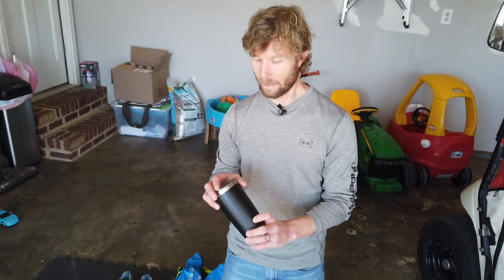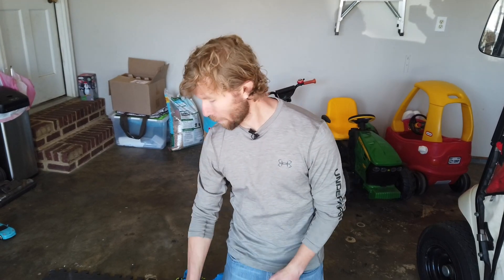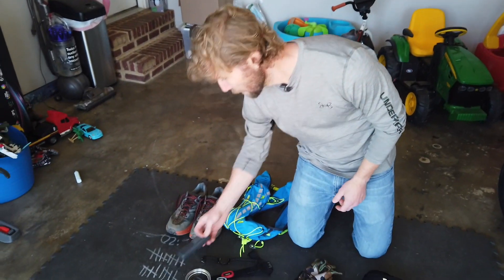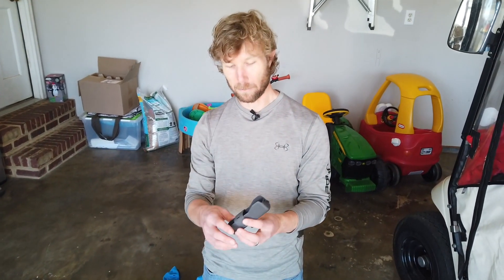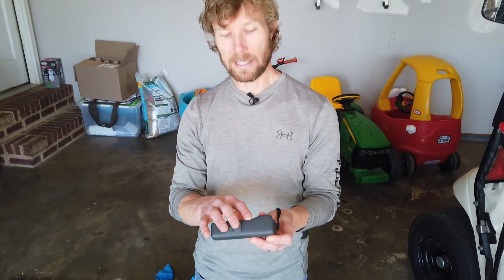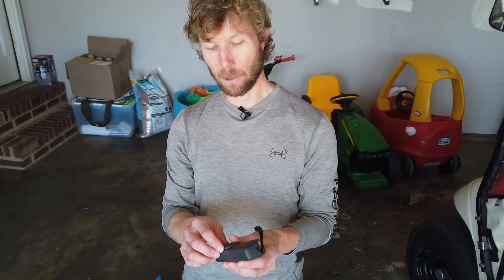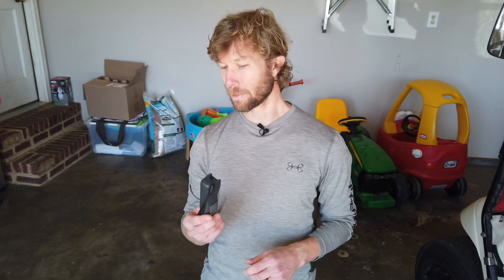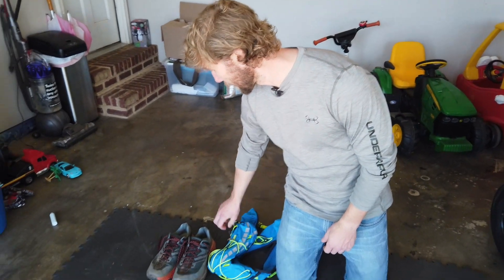This Yeti cup is what I took coffee in on the way there, and after a two-hour run it was still hot, so I got to enjoy some coffee when I finished. The camera I used today is this DJI Osmo Pocket — it's got a little camera built in on a gimbal or steadicam. It was the first time I've ever run with it; my GoPro was completely dead, so hopefully the footage turned out okay.